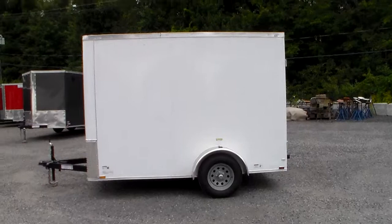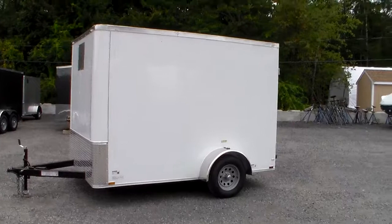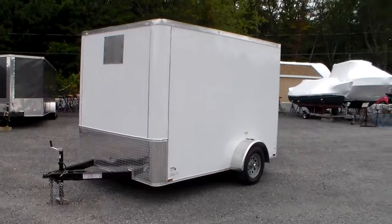Today we're going to show you an example of the customization that we can do for you to make your trailer the most versatile it can be for your business. We do everything from ladder racks to adding extra height to custom interiors.